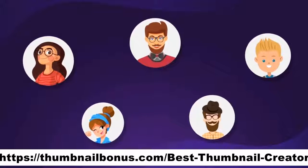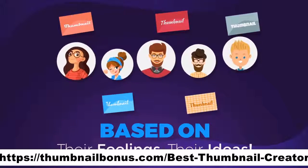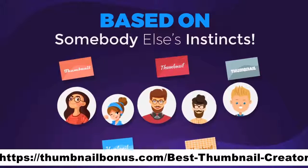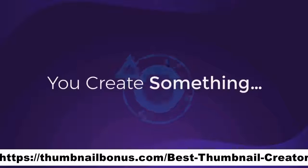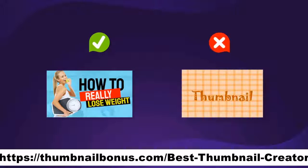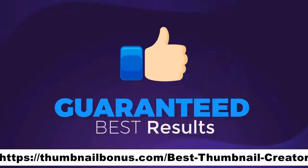Plus, all the designers you work with will create your thumbnails based on their feelings and their ideas. You can't grow a business based on somebody else's instincts — I call that hope marketing. You create something and hope it'll work. I like to know in advance what works and what doesn't. The AI technology behind Thumbnail Blaster plus the split testing engine will guarantee you the best results.